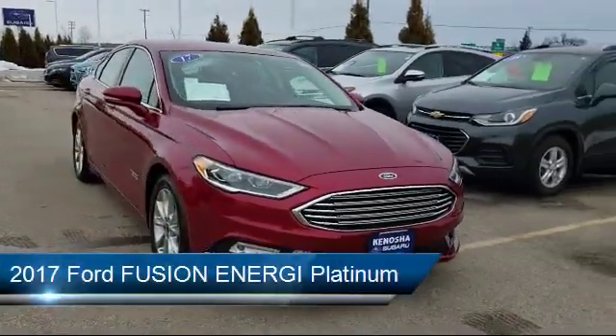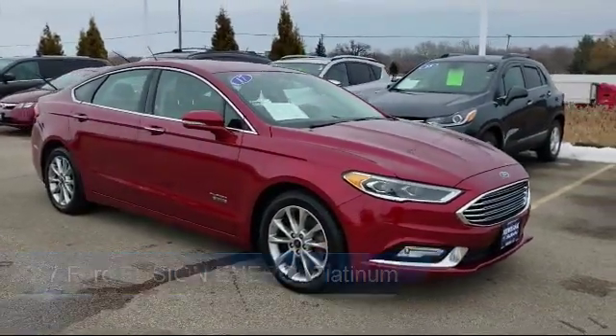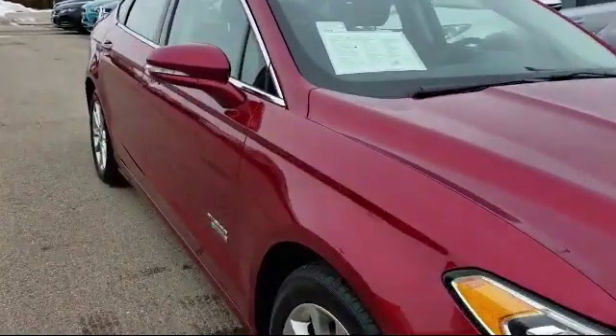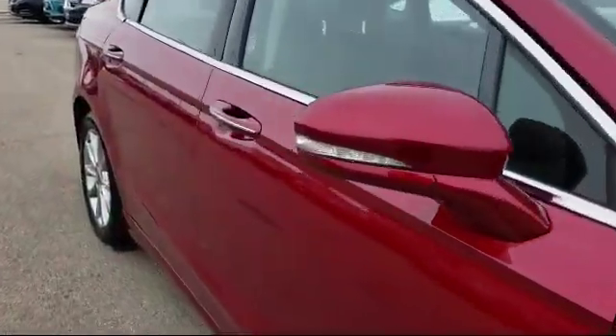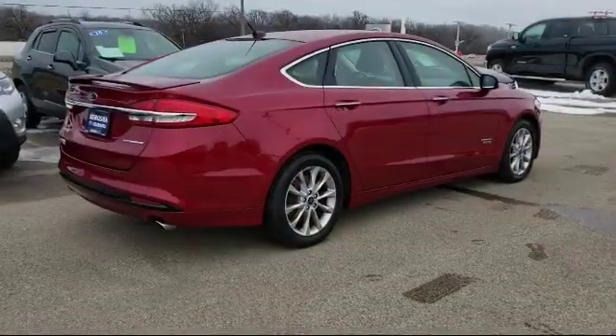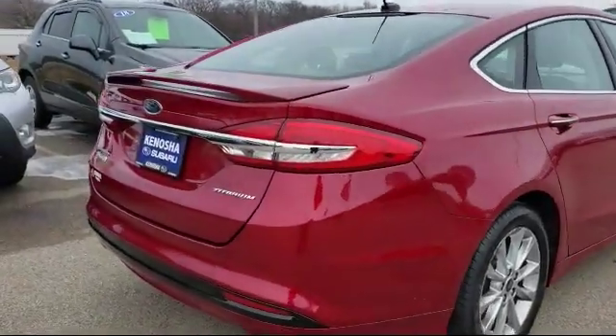This vehicle comes equipped with rain-sensitive windshield wipers, heated front seats, steering wheel controls, navigation, rear view camera, auto high beam headlamp control, lane departure warning system, tire pressure monitoring system, and keyless entry. It has less than 50,000 miles on the odometer.